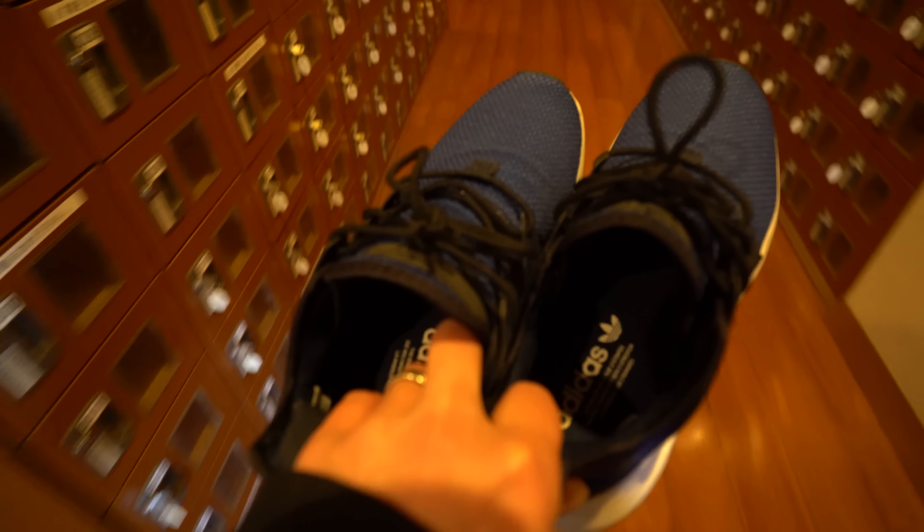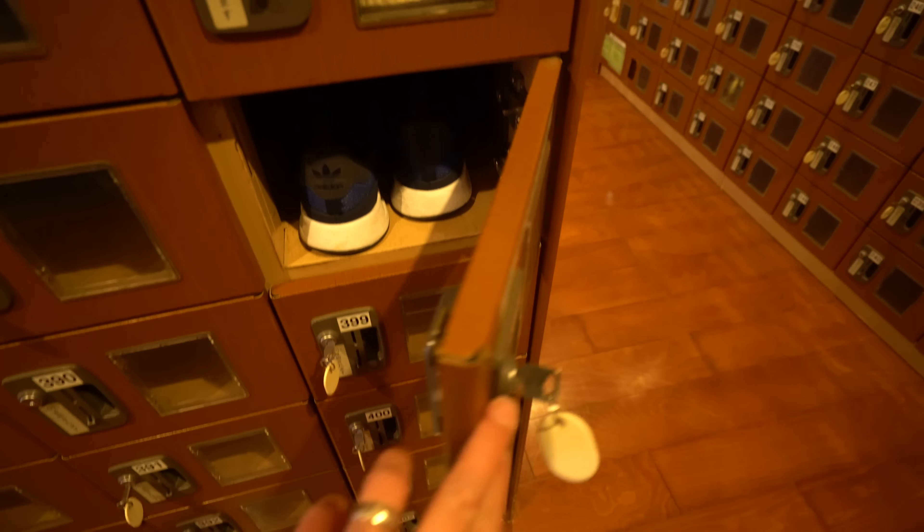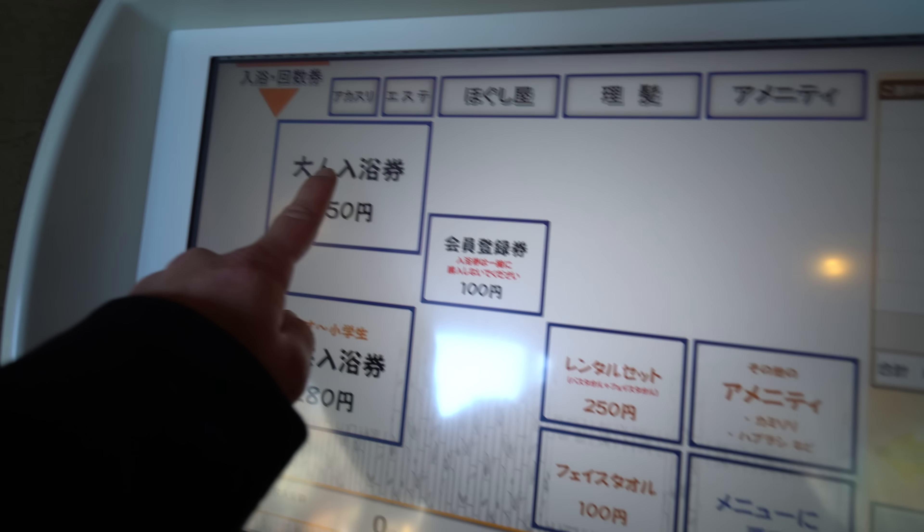When you go to an onsen, what you don't bring is your shoes. There's always a genkan or entrance area where you take off your shoes and put them in a locker, then go to the admissions area and pay. You can buy tickets from a machine or go to a staff member, depending on the place.